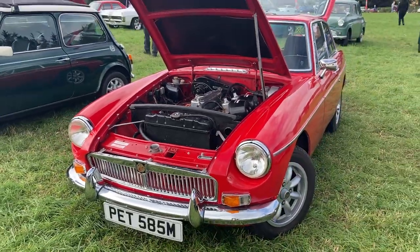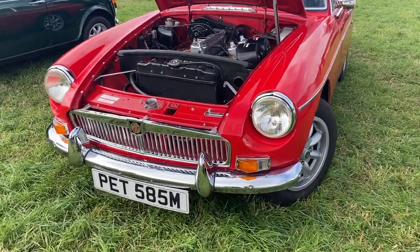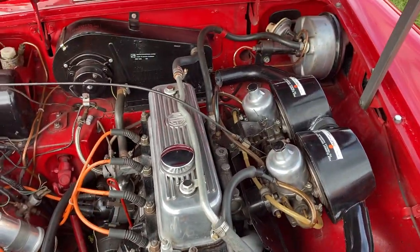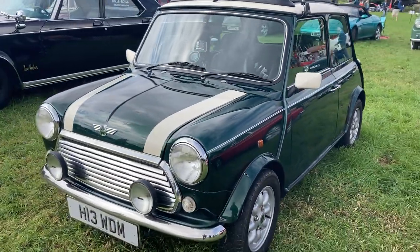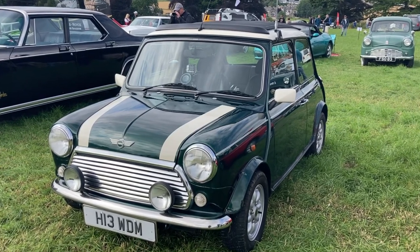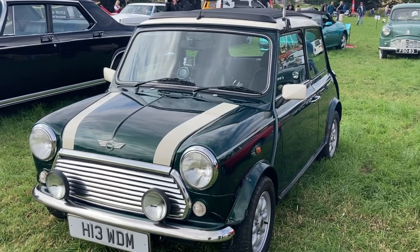Being the MG fan I am, I was delighted to see this 1974-registration BGT with a 1.8 B series engine in lovely red paintwork, presented to an immaculate standard. Another British icon here in the form of a 2001 Rover Mini Cooper 1275cc — this example was registered in November 2001, and as production ended in October 2000, this is a very, very late production example.